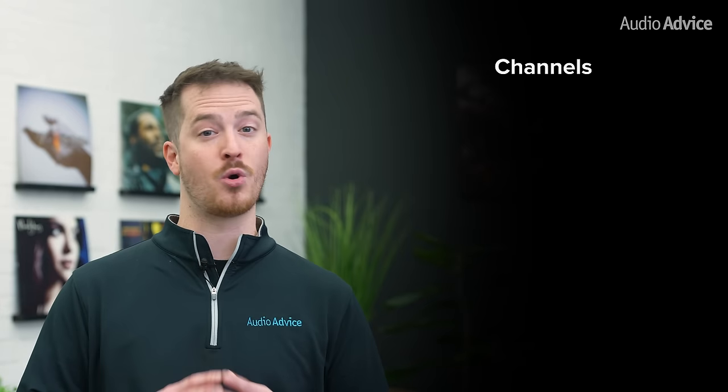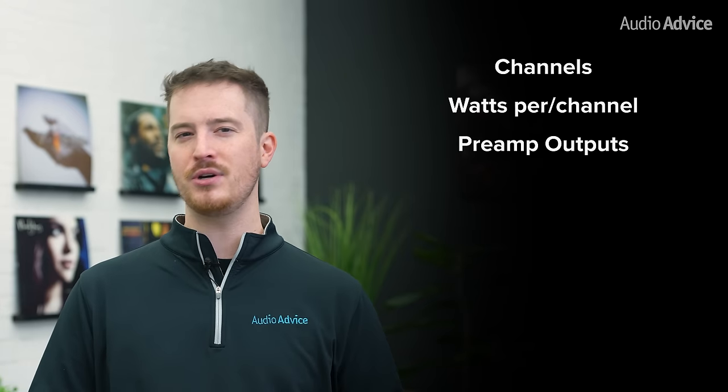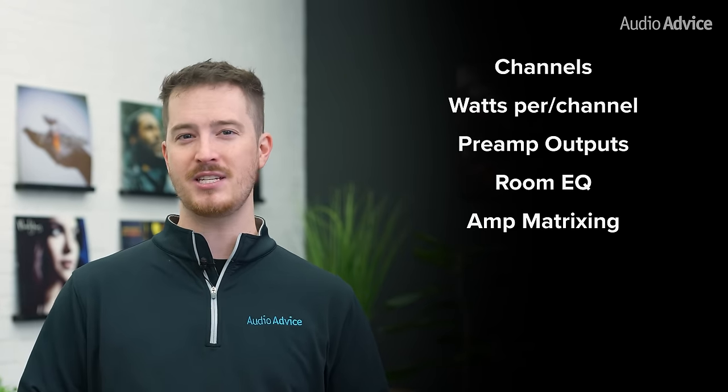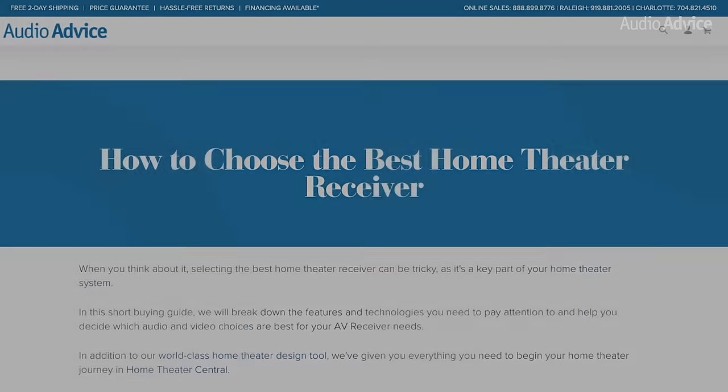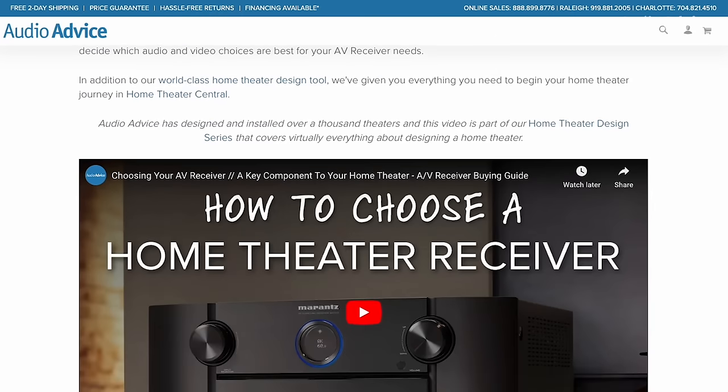We'll take a look at the number of channels, watts per channel, preamp outputs, room EQ, amp matrixing, number of independent subwoofer outputs, and if there's a phono section. If you aren't familiar with any of these features, we'll link our AV receiver's buyer's guide below.